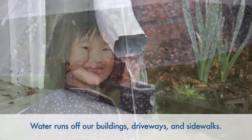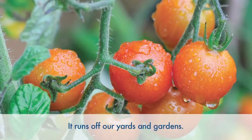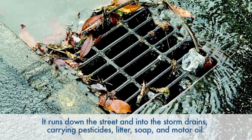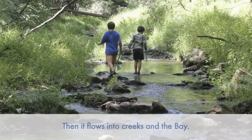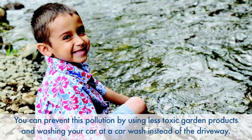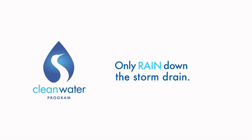Water runs off our buildings, driveways, and sidewalks. It runs off our yards and gardens. It runs down the street and into the storm drains, carrying pesticides, litter, soap, and motor oil. Then it flows into creeks and the bay. You can prevent this pollution by using less toxic garden products and washing your car at a car wash instead of the driveway. Only rain should go down the storm drain.